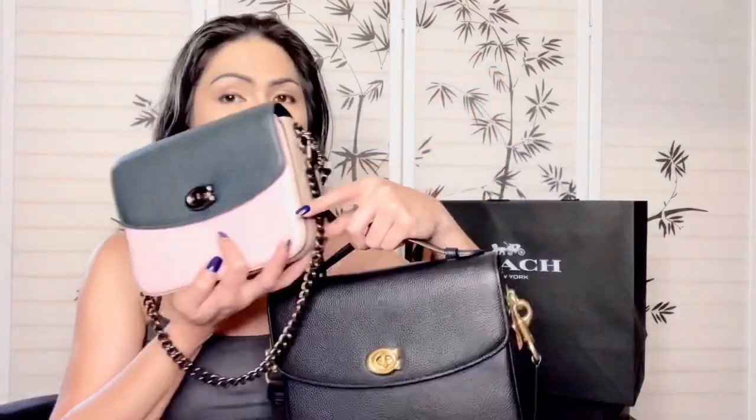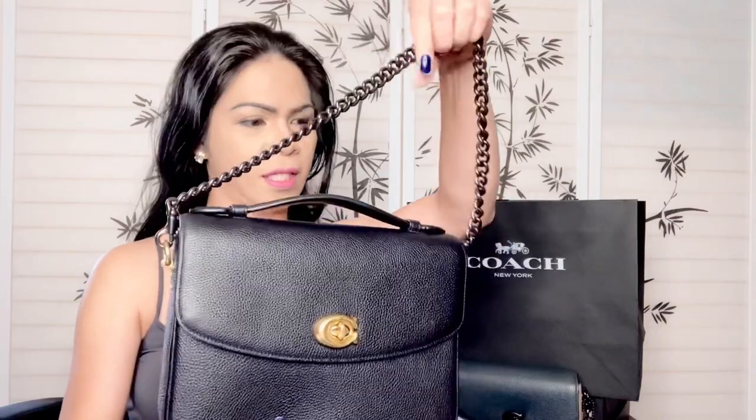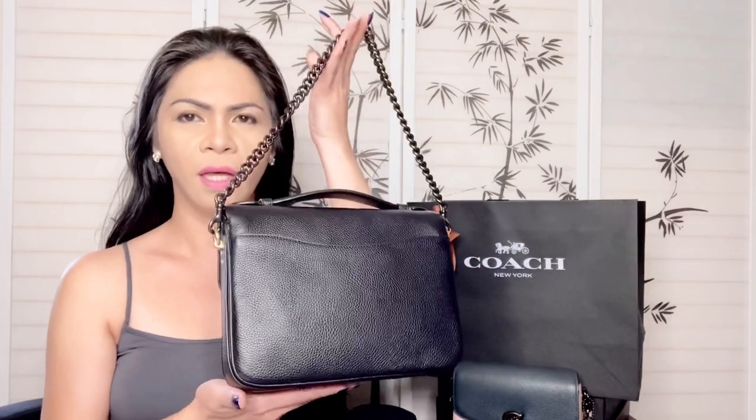I'm just curious how the pewter chain strap would look on the regular Cassie. If you're curious how it would look with the chain strap, this is how it looks. I don't think it would go together because the hardware is pewter — if the hardware matched, that would have been perfect. But just to give you an idea of how it would look on the regular Cassie. If you could find a brass chain, that would work as well.